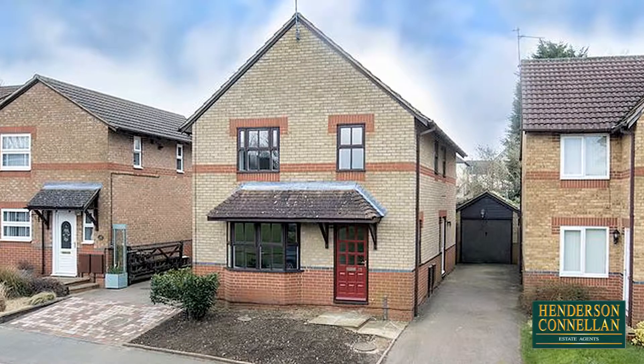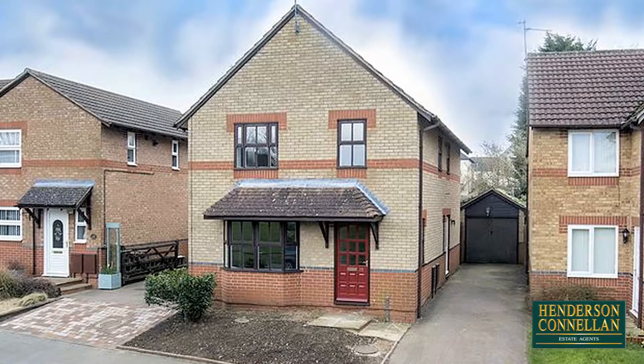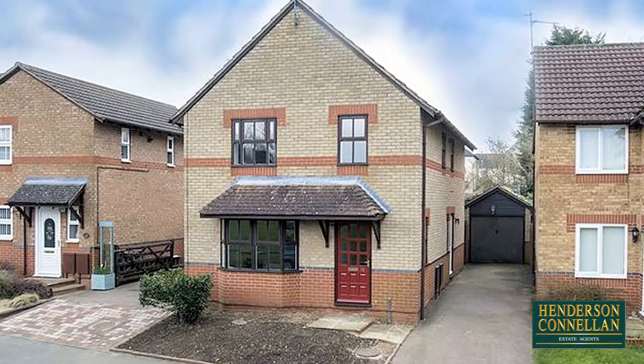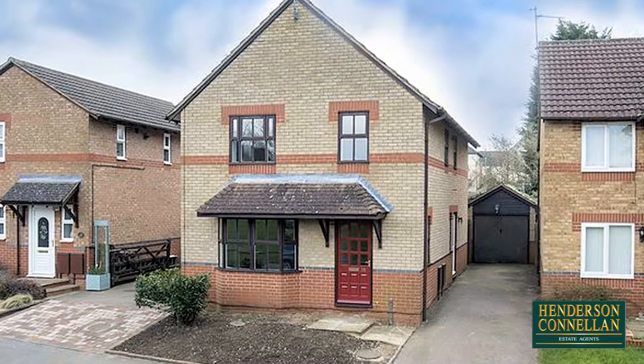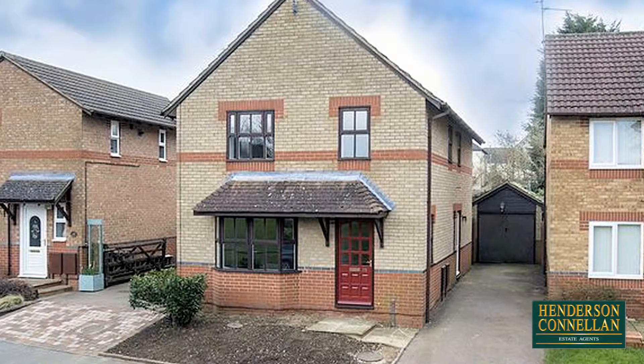Situated in an enviable cul-de-sac location within walking distance of the local primary school, Desborough Town Centre and just a short drive from Market Harborough, this fantastic four-bedroom detached property overlooking the neighbouring green offers immaculate accommodation throughout after undergoing modernisation.